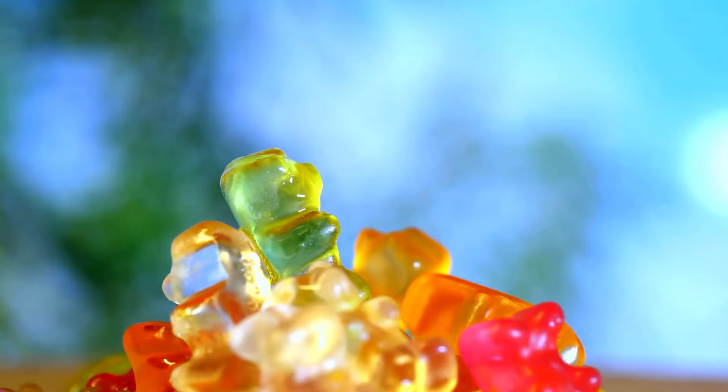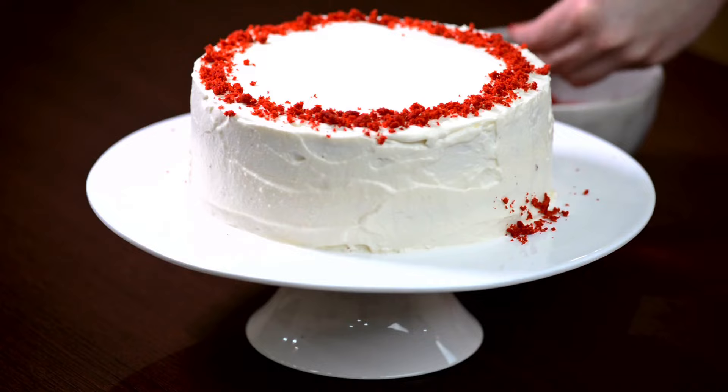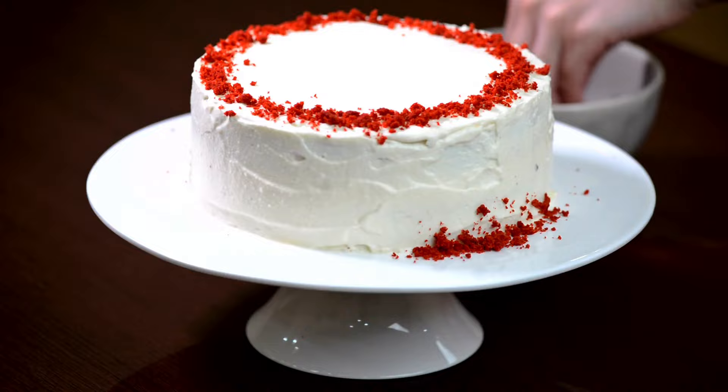Red velvet cake contains chocolate or beets. The chemical reaction between the cocoa powder and the acid of the baking soda and buttermilk created a deep red coloring in a traditional red velvet cake, but beet juice was used as a substitute during World War I when cocoa was hard to come by.